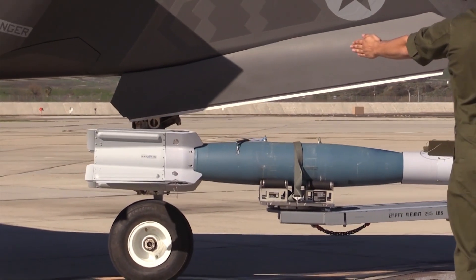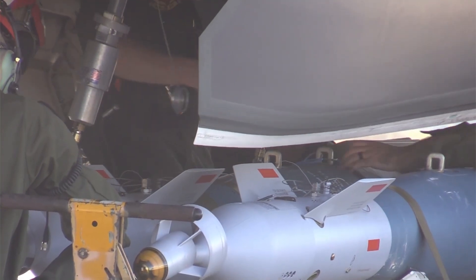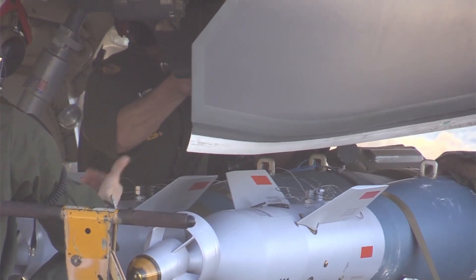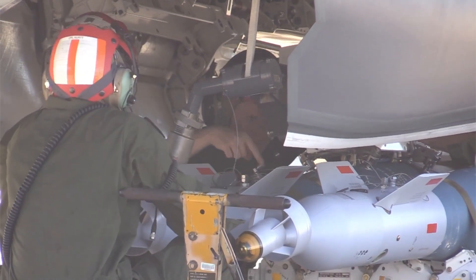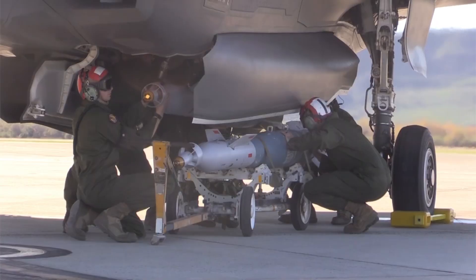allows it to reach speeds of up to 1,200 miles per hour, or Mach 1.6. The F-35B has a range of 900 nautical miles and a service ceiling of 50,000 feet. It is armed with a 25mm GAU-22 four-barrel rotary cannon and can carry a variety of advanced weapons.